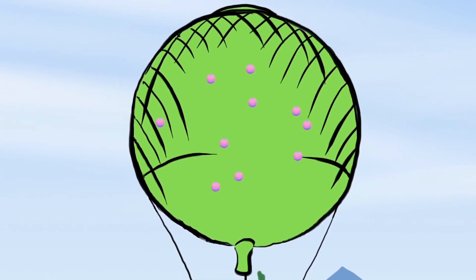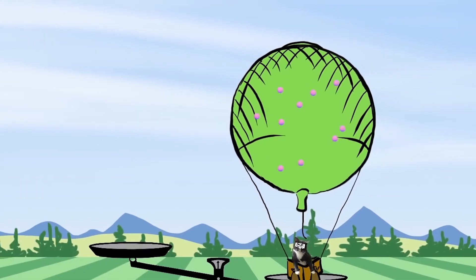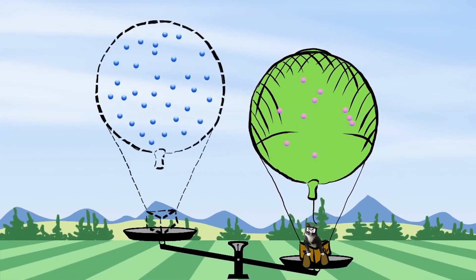Once the balloon is filled with enough helium and the combined weight of the balloon and gas becomes lighter than air, the balloon will float.